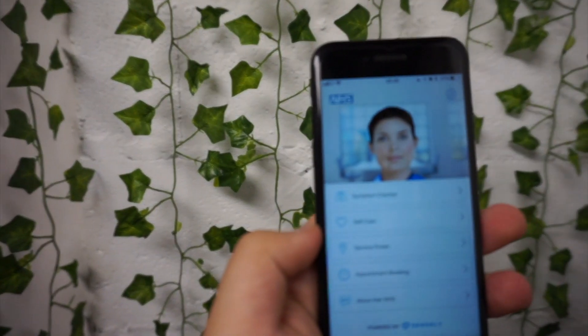Hello and welcome to the second episode of my CDA series, where I talk about cool diabetes apps. In this episode, I'm going to be talking about the Ask NHS app.